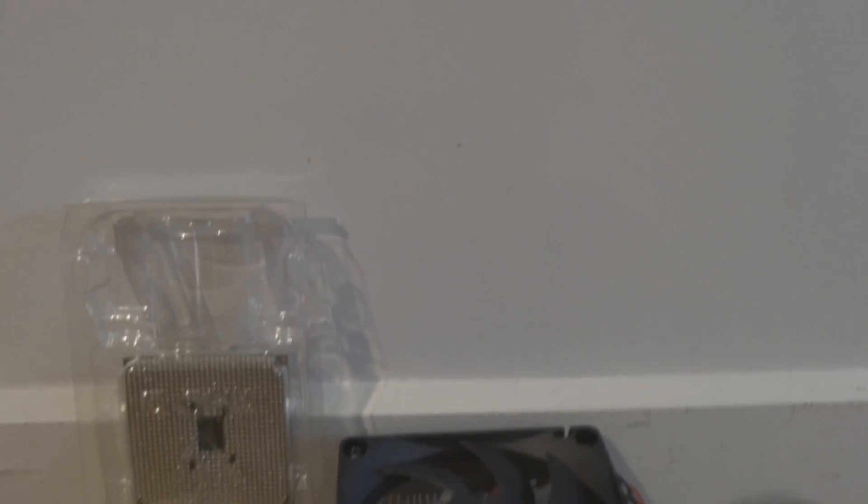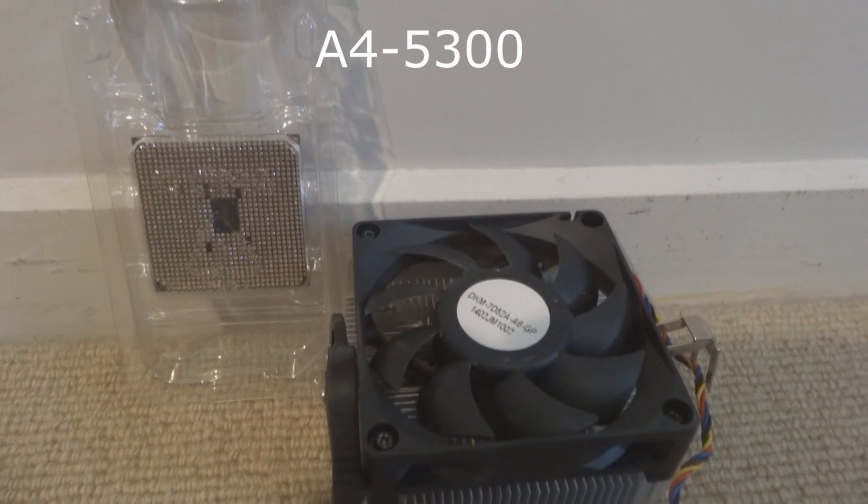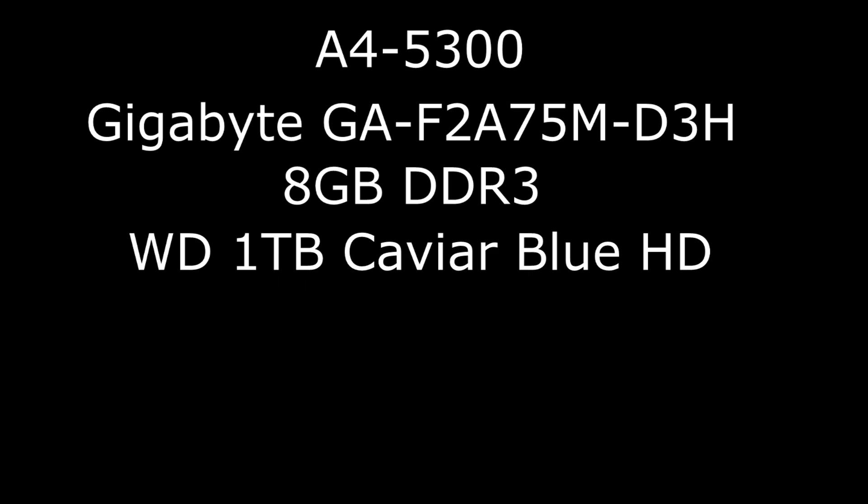So, how does this CPU and its integrated graphics run in games? Let's find out. The test bench we're running is of course an AMD A4 5300 and a Gigabyte GA-F2A75M-D3H. The PC also runs with 8GB of DDR3 memory and a Western Digital 1TB Caviar Blue hard drive.